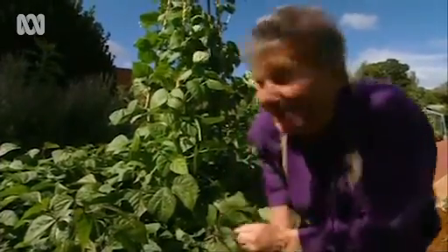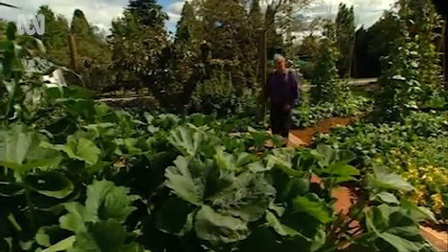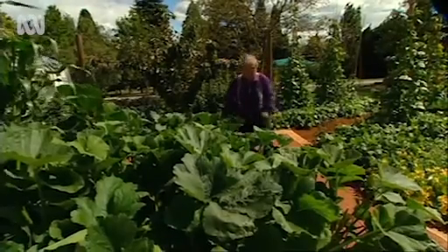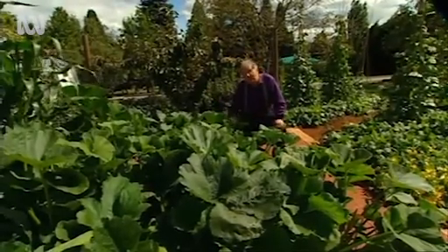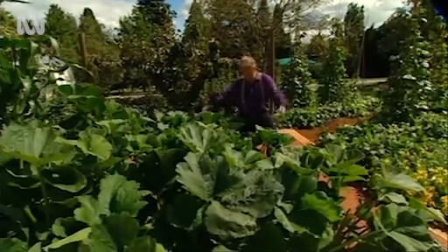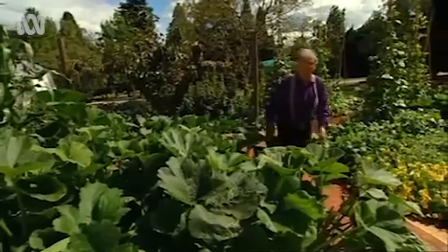And if you think the beans are impressive, where will you see the pumpkins? They've gone absolutely berserk. They're only occupying four square metres. You can see how prolific the growth is here. This garden's watered by hand about two or three times a week, but the soil is full of organic matter. The pumpkin patch has more than pumpkins — it's zucchinis and cucumbers, the lot.